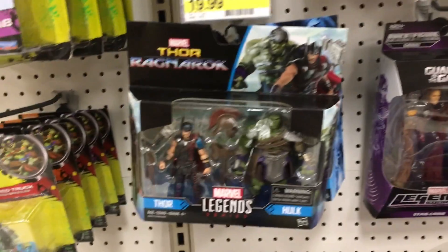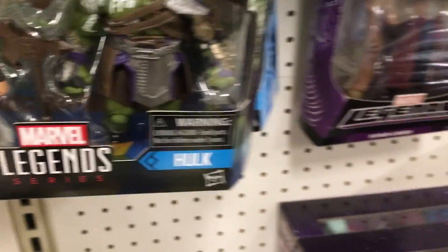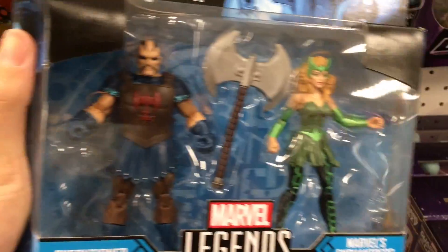Still at Target. They have the Thor Ragnarok waves. They have the small figures. And they have this pack — the one with the Enchantress.